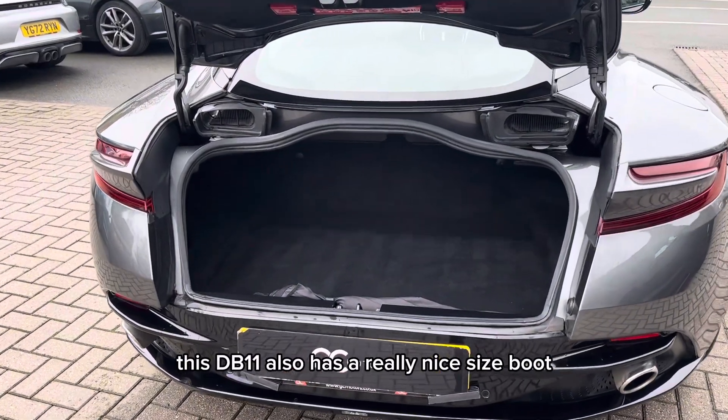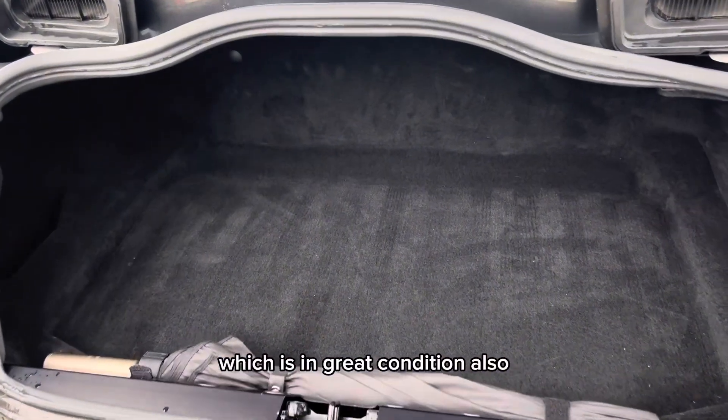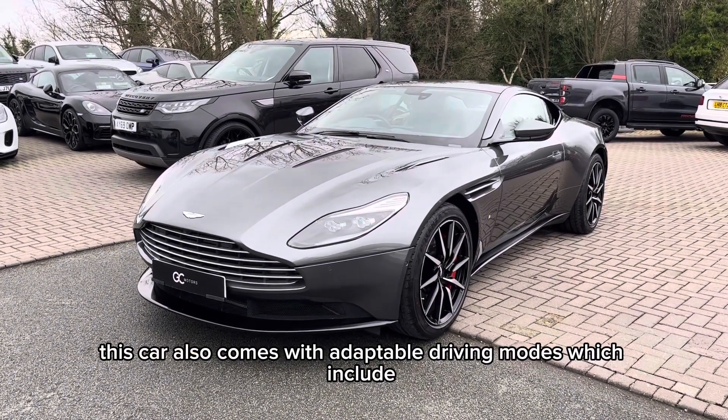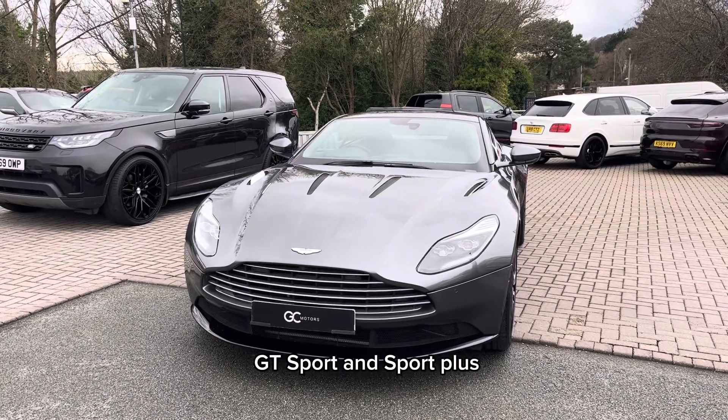This DB11 also has a really nice size boot, which is in great condition. This car also comes with adaptable driving modes, which include GT, Sport and Sport Plus.